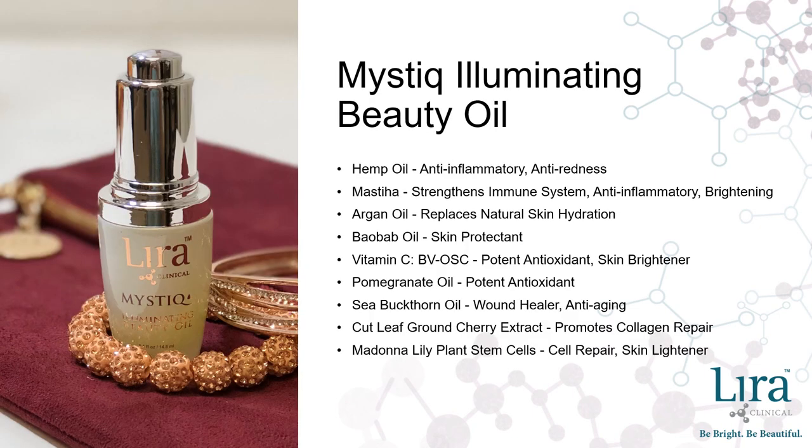The Illuminating Beauty Oil from the Mystique line uses several complementary ingredients, making this a power product must-have. The magic of Mastic complements the power of hemp seed oil by strengthening the skin's immune system, adding to the anti-inflammatory properties, and working to help brighten the skin. Argan and Baobab are also protective, reparative oils that complement hemp's natural skin hydration factor. Add the dynamic duo of lipid-soluble vitamin C and pomegranate oil to the antioxidant properties of hemp seed oil and free radicals will not stand a chance. The anti-aging properties of sea buckthorn oil, the collagen reparative effects of cut-leaf ground cherry, and the lightening properties of Madonna Lily plant stem cells work with hemp to bring brightness and balance to any skin type.